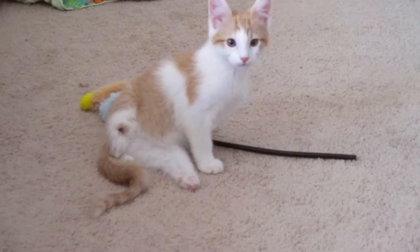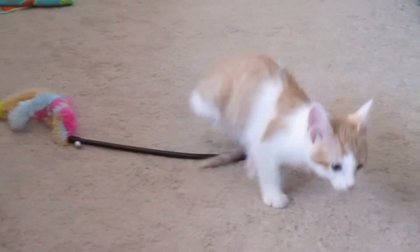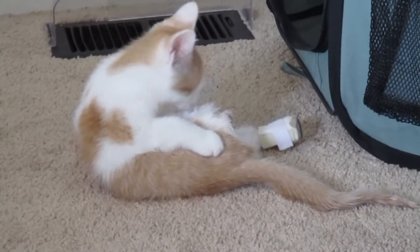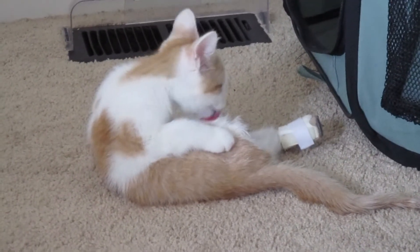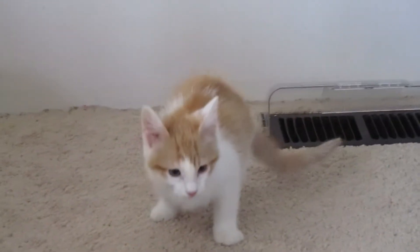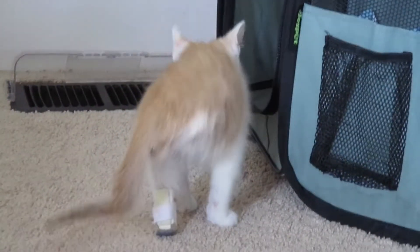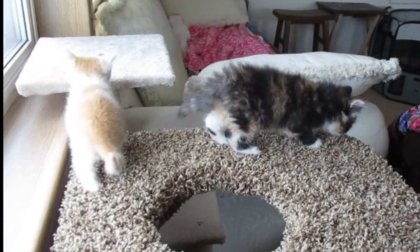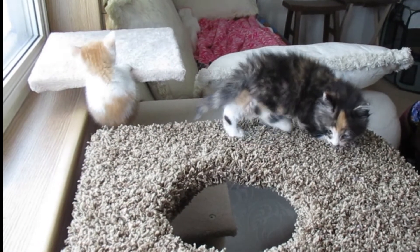The week ended on a bit of a down note for Wyatt, as the bottom of one of his little nubs — the one on the shorter leg — broke open and got infected. It's been painful for him and he keeps it far off the floor, which has, in turn, turned him into something new: a three-legged cat. At first a tentative three-legged cat, but now just look at the things this little guy can do with just three legs. Remember when he struggled to get between the two cat trees with all four legs?